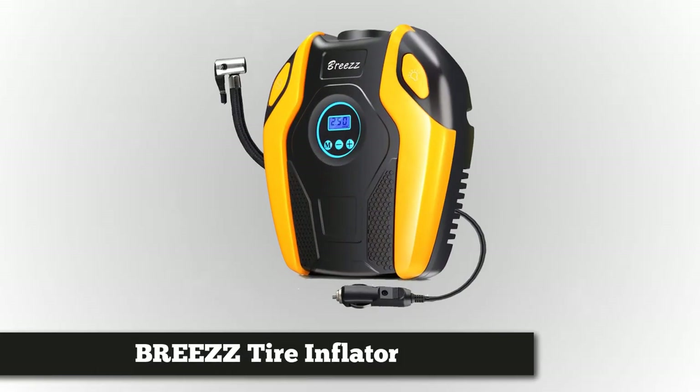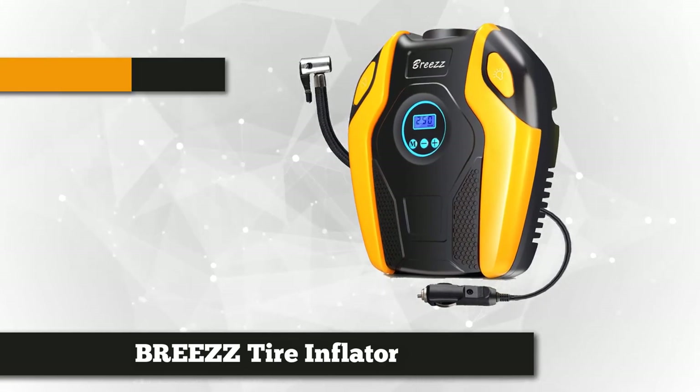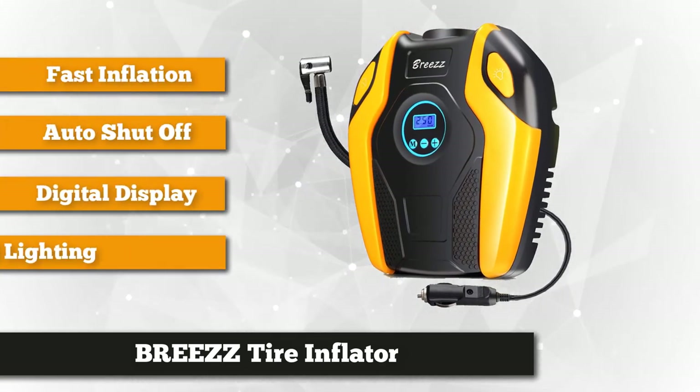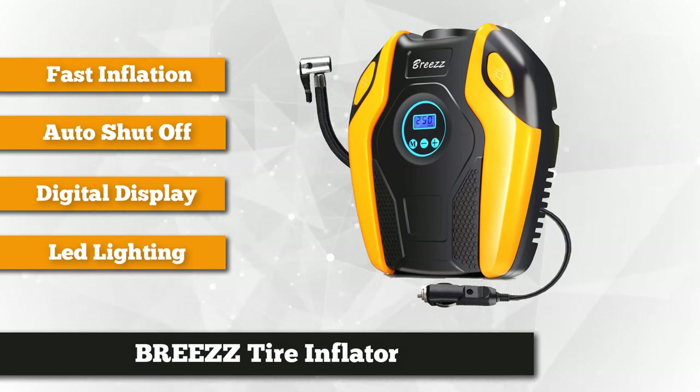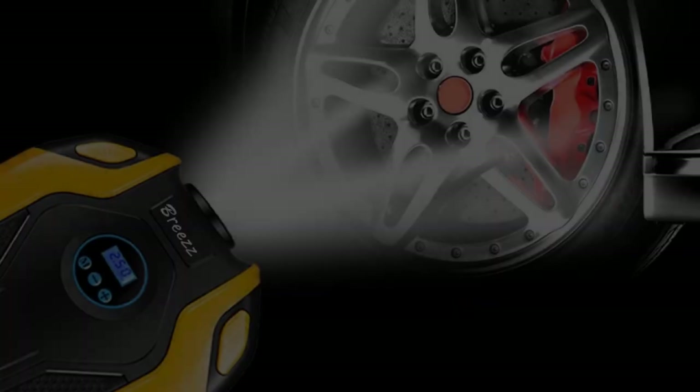In the first spot is the Breeze tire inflator, a cool-looking portable air compressor with high-powered performance. It can inflate a tire up to 150 PSI, or pounds per square inch, and it can offer 10 minutes of continuous usage. Inflating a standard tire up to 35 PSI takes less than four minutes, truly efficient for any emergency situation.